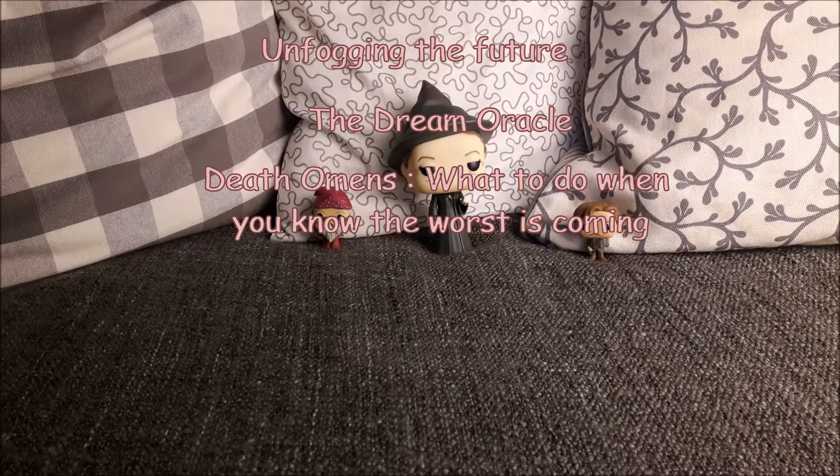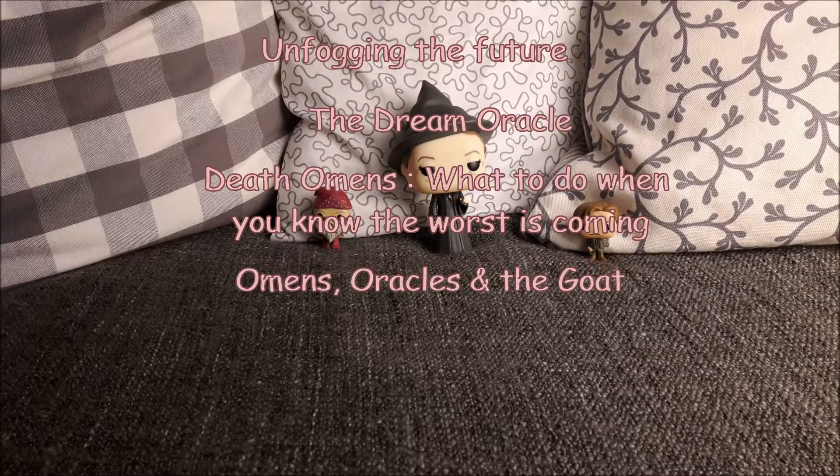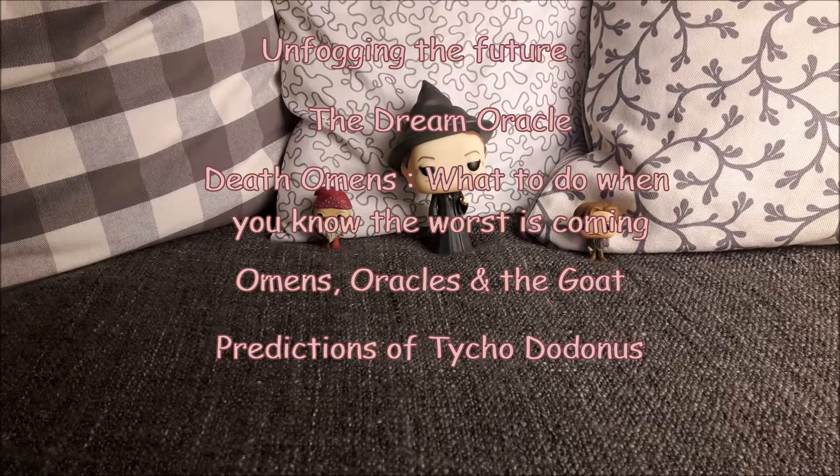Now to the harder ones. We have Death Omens: What to Do When You Know the Worst is Coming, which is mentioned when Harry is in Flourish and Blotts shopping for his third year books in Prisoner of Azkaban and he sees that book on the shelf. We also have Omens, Oracles and the Goat by Bathilda Bagshot, The Predictions of Tycho Dodonos, and Xolomancy by Selina Seppworthy.